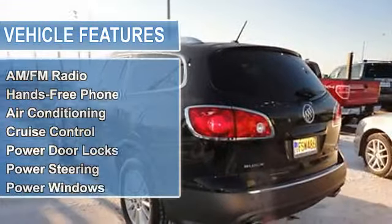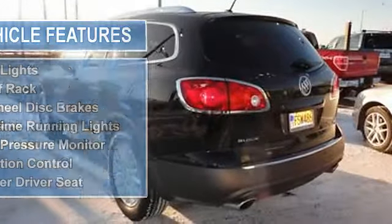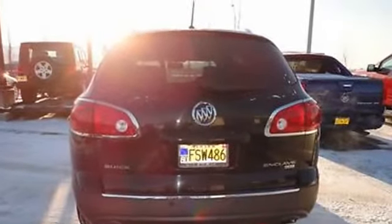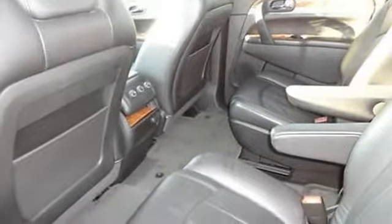Auto dimming rear view mirror, cruise control, power door locks, power steering, power windows, rear window defroster, tilt steering column, fog lights, roof rack, four-wheel disc brakes, daytime running lights, tire pressure monitor, traction control, power driver seat.